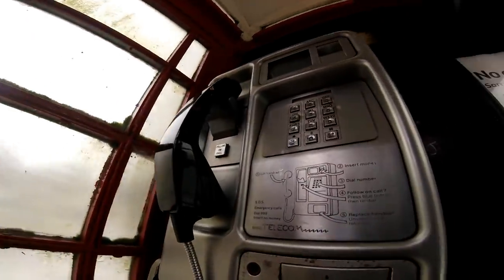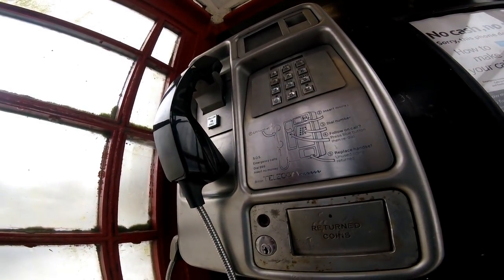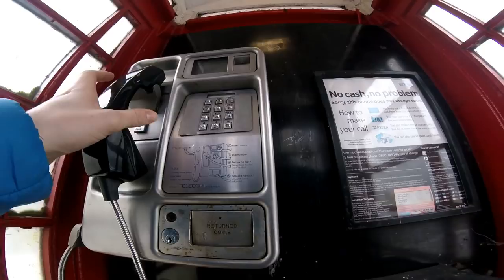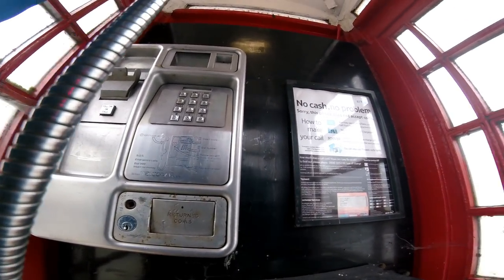Okay, so we're back in the phone box now. You can see the number there — 161 — it's quite faded and quite hard to tell what it actually is. But we can then pick up — hello? Hello?